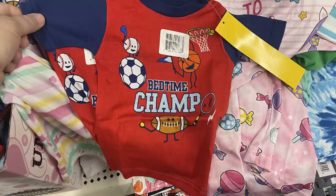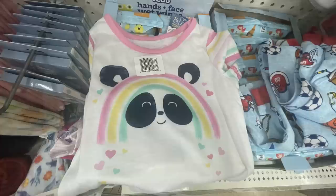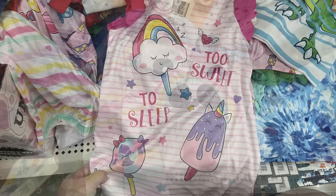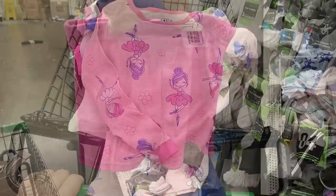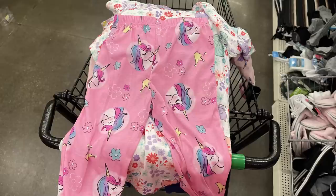More sports-themed sets — each top coordinates with either shorts or pants in a mix-and-match bunch. They had large trucks, some mermaids with coordinating shorts, a panda bear with a rainbow that had coordinating pants, a large nightgown that says 'too sweet to sleep,' pink shorts matching several tops, ballerinas and unicorns in pants-and-shirt sets, and cats.